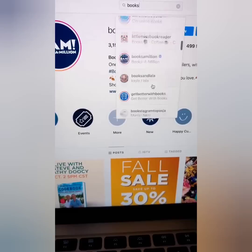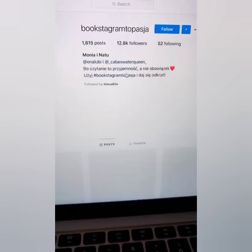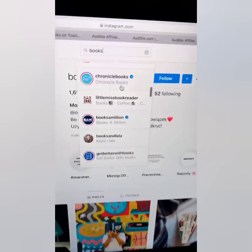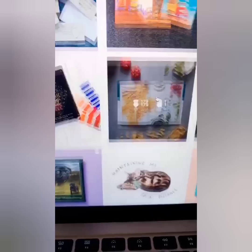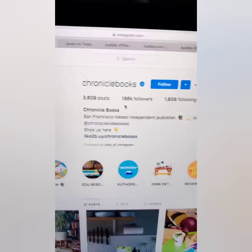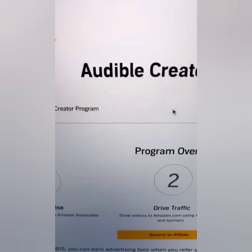You want to open up about 10 to 15 Instagram pages that have people that read books. Just go to the search here — look, I'm doing this relaxing in my bed. You can find pages like Chronicle Books with 196,000 followers. The point is you need to open up several Instagram pages of people that read books. That's step one.